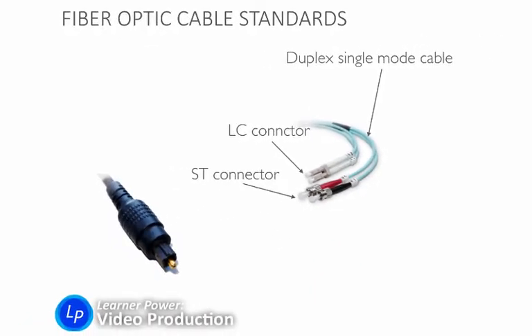You might have heard of Toslink — that's this one right here. That's used to connect digital audio appliances to each other in your home. We generally don't use those in video production, so don't confuse our duplex single mode video cables with Toslink connectors, though they both use the same fiber optic technology.